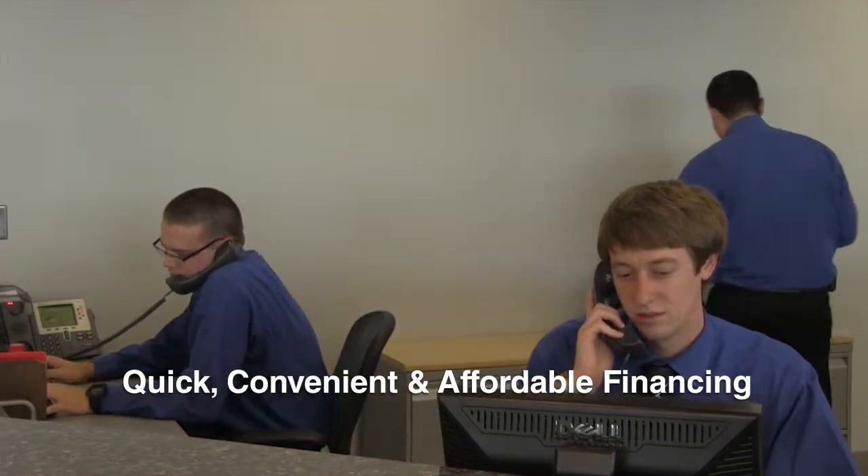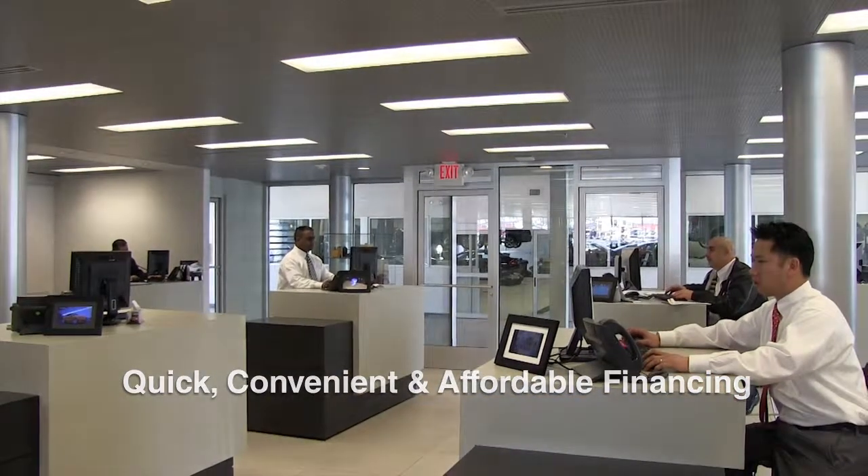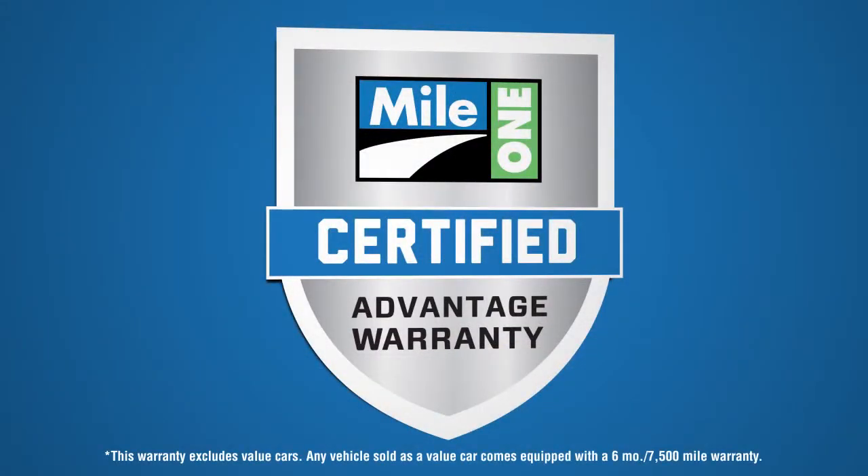Quick, convenient, and affordable financing can be arranged quickly for you through our automated system. No one has what Mile 1 has with the all-new Mile 1 Certified Advantage Warranty.